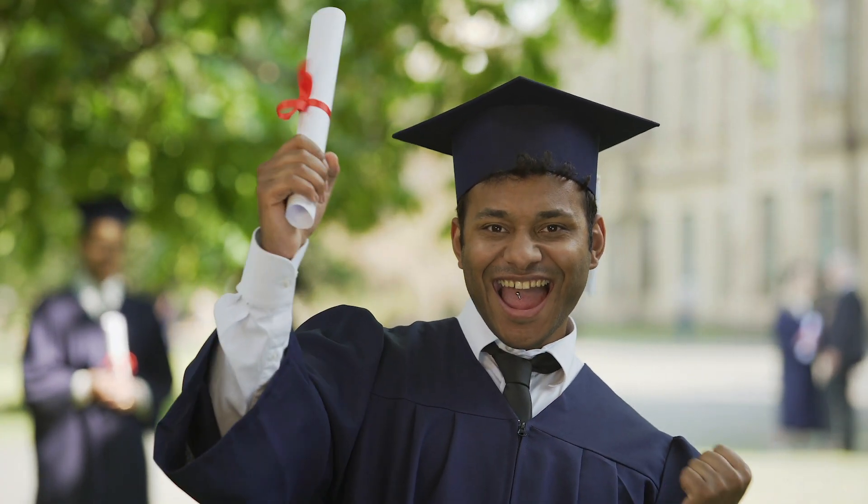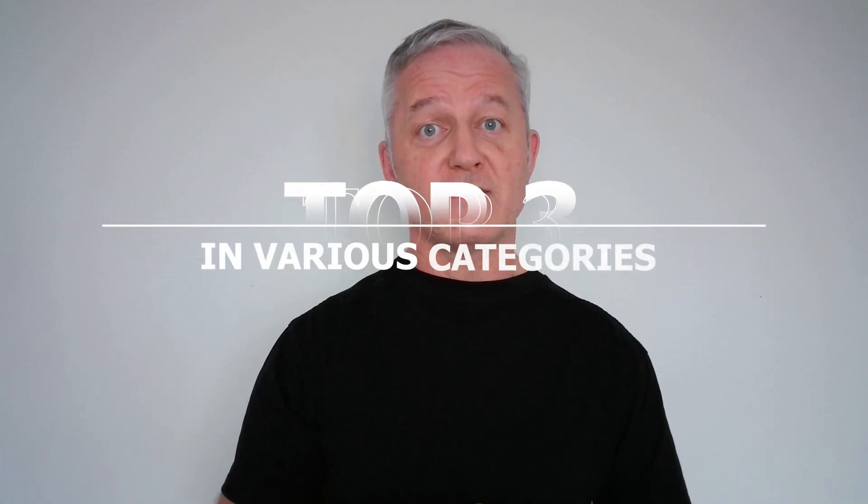Hey, it's Paul from HowToNetwork.com. There are many cybersecurity certifications you can pass in the industry. I'm going to rank the top three in various categories.